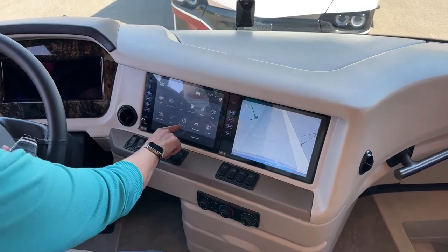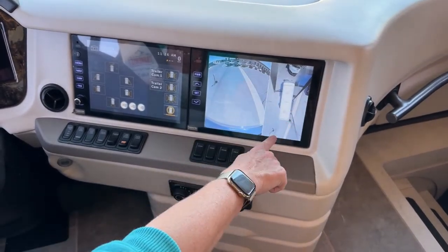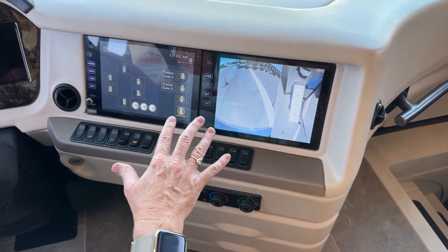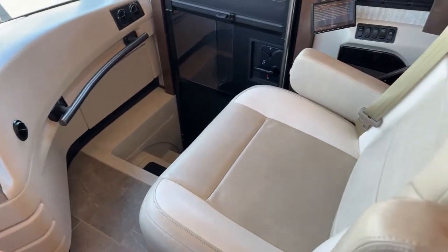One thing I think everyone should get — I just find I use it so much — is this overhead camera system. It makes a big difference when we're out parking. And here on this seat, you can see we have the Jeep monitor, which you cannot get in the Dutch Star. It's only available on the Mountain Air, London Air, Essex, or King Air, but it is not available on a Dutch Star.